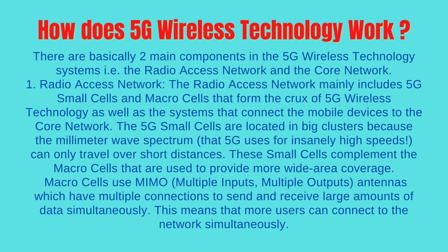How does 5G wireless technology work? There are basically two main components in the 5G wireless technology systems: the radio access network and the core network. Number 1: Radio Access Network. The radio access network mainly includes 5G small cells and macro cells that form the crux of 5G wireless technology, as well as the systems that connect mobile devices to the core network. The 5G small cells are located in big clusters because the millimeter wave spectrum that 5G uses for insanely high speeds can only travel over short distances.